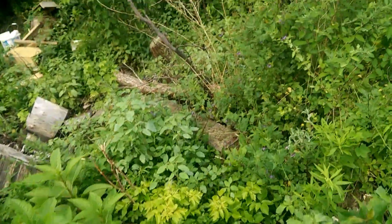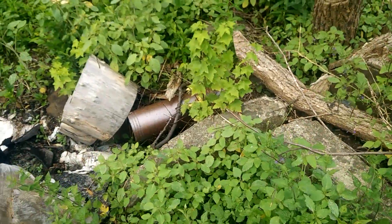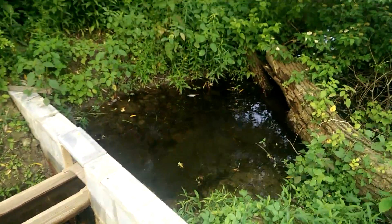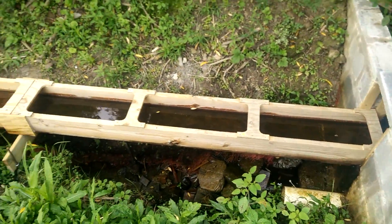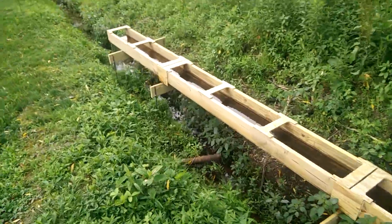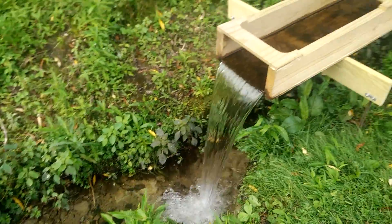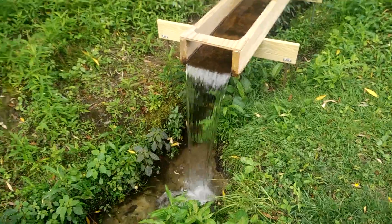And here's walking over — this is the old dam that was here. And here's my new dam with the flume. Somebody else commented asking how many gallons per minute that is — 23. I measured.